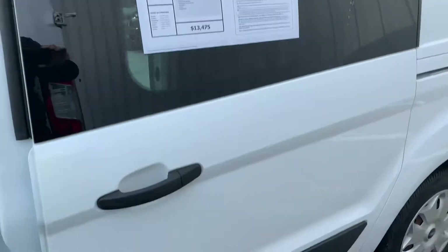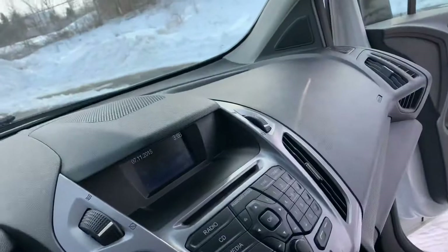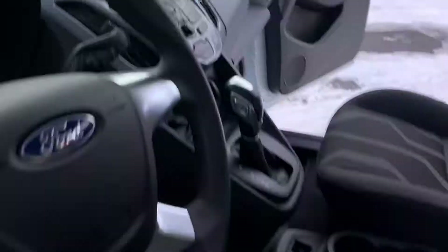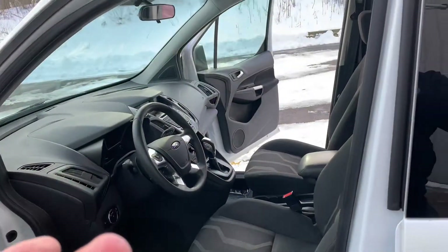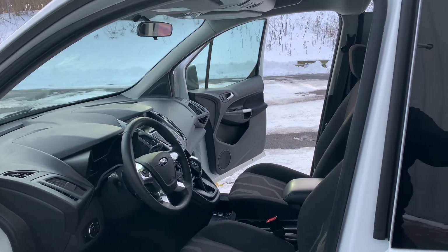Brand new tires on it. Currently priced at $13,475. This one has cruise control. A couple of options you can get on these — you can configure them with a lot of different stuff: backup camera, navigation. This one has cruise control.